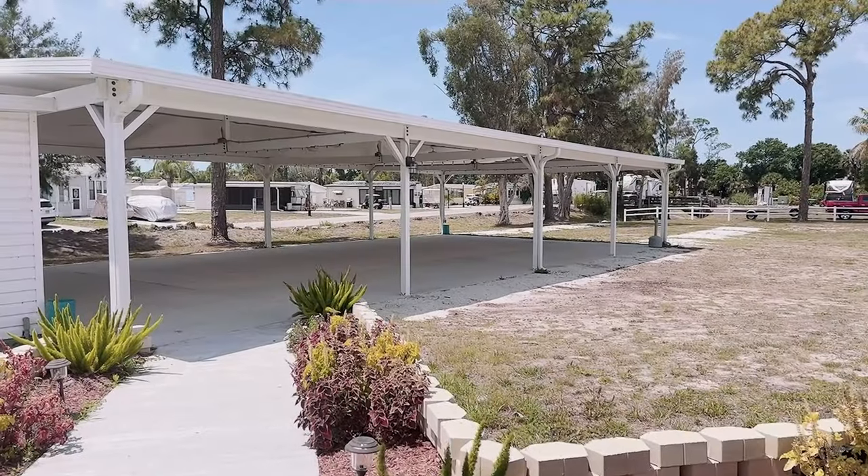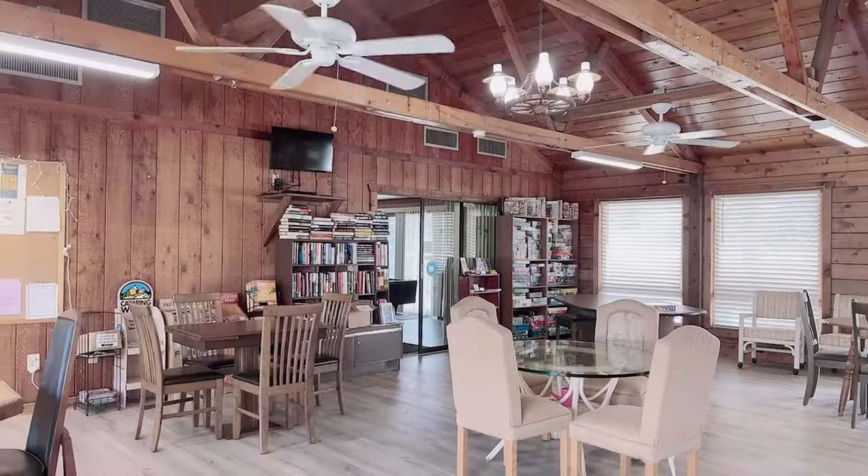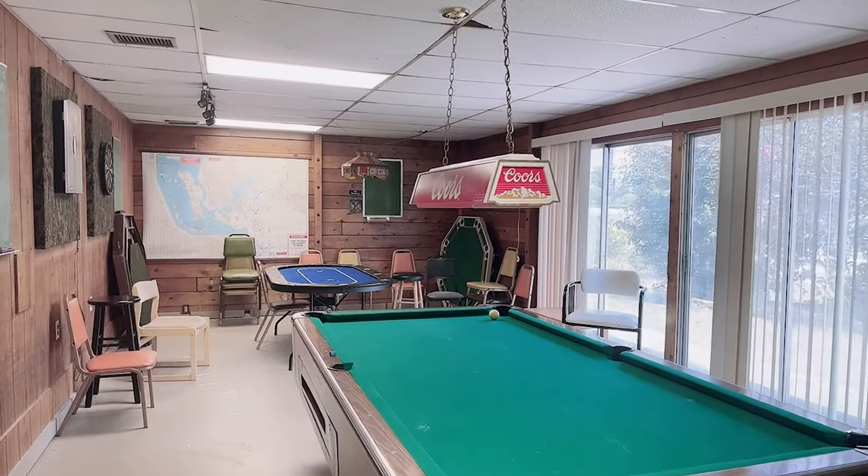They have a large recreation hall and an outdoor pavilion which are home to cards, crafts, cookouts and fun. They have a library and game room just off the office with a billiard and poker table.